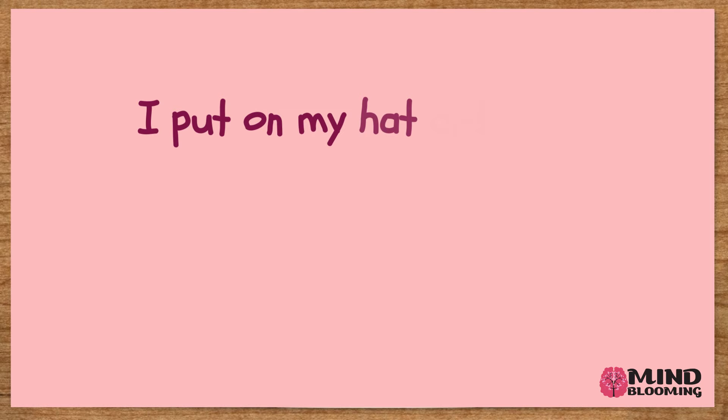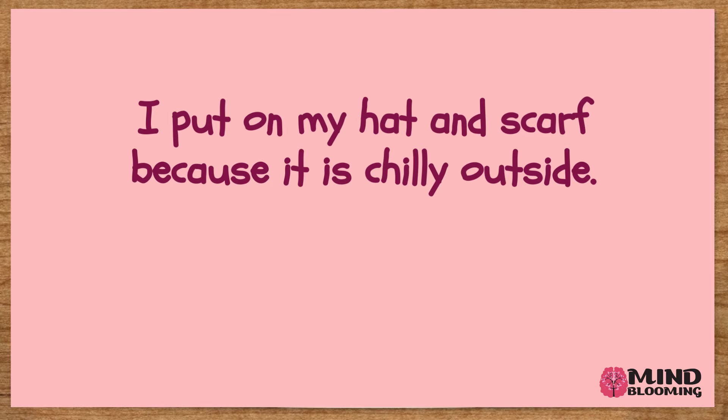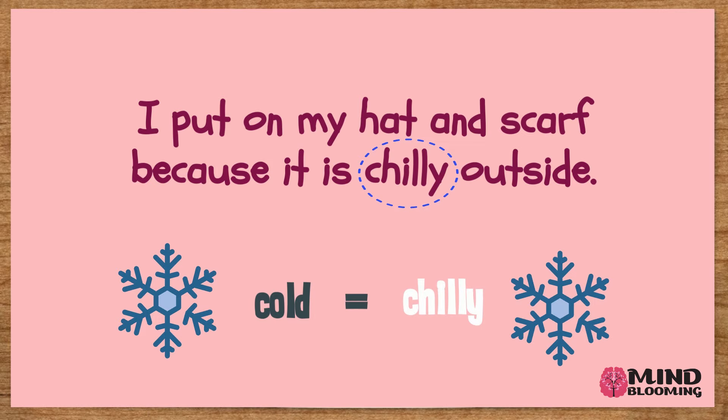I put on my hat and scarf because it is chilly outside. Which word in this sentence has the same meaning as cold? If you said chilly, then you are correct. Cold and chilly are synonyms because they have the same meaning.